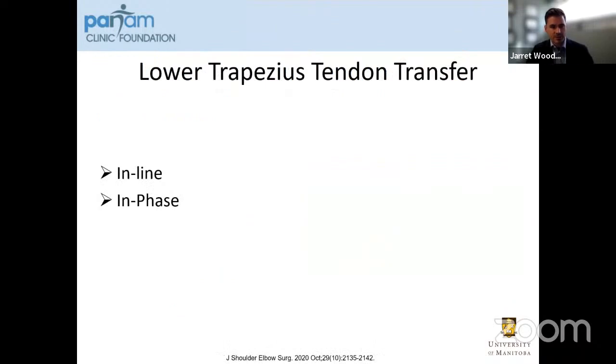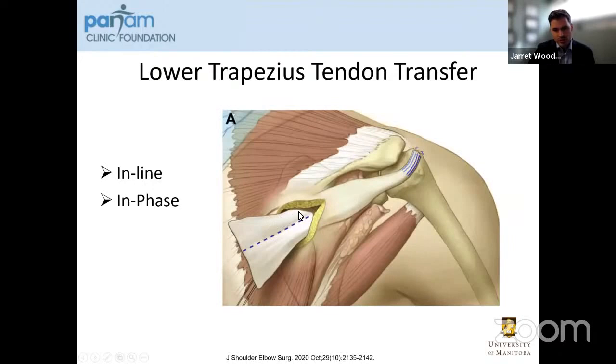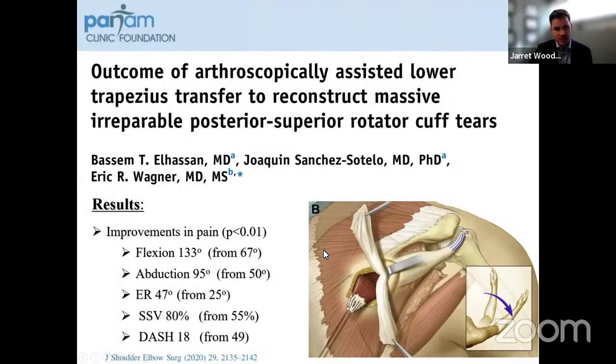For lower trapezius tendon transfer, this has several advantages — it's in-line and in-phase, with muscle fibers going directly in line with the infraspinatus tendon. We use an Achilles allograft shuttled into the joint, attach it the same as for a latissimus dorsi transfer, then split this Achilles tendon into two distally. One limb is passed through the lower trapezius in a pulvertaft fashion and sewn into place, with the other limb placed over top and sewn to both. The outcomes of the arthroscopically assisted technique show similar results with improvements in flexion, abduction, external rotation, and SSV scores up to 80%.